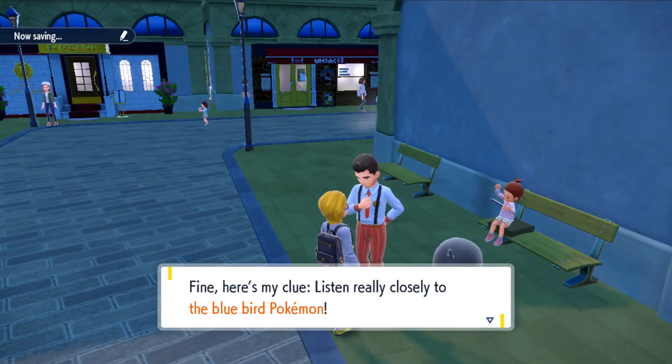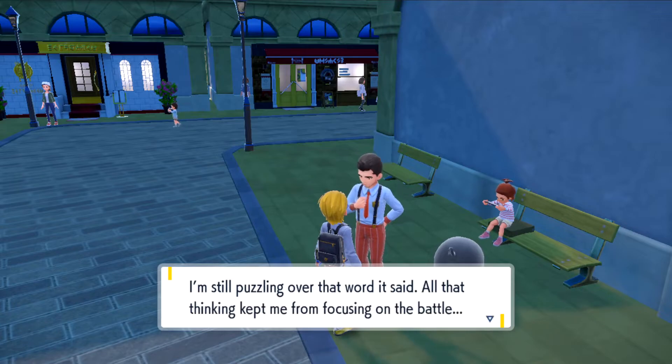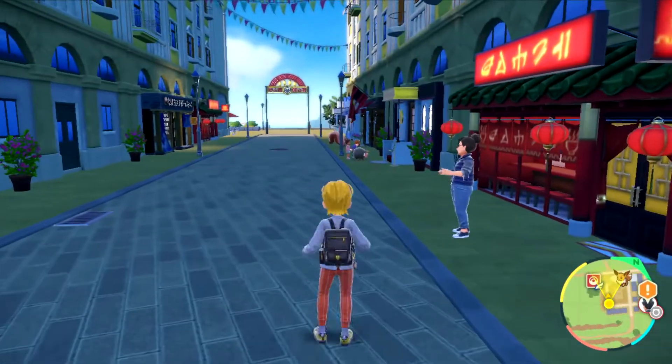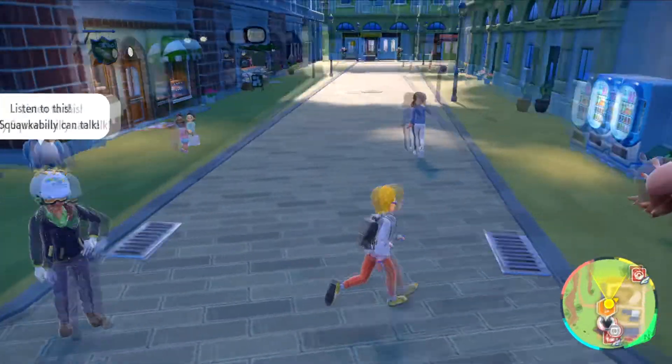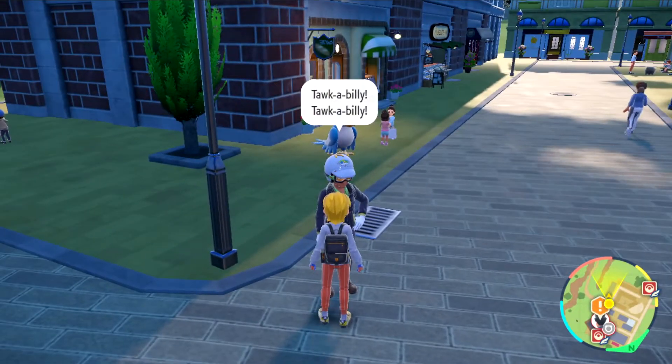He's going to tell you to listen to the blue bird Pokemon, which is right behind me right now. Took me a while to find him — actually this is the wrong direction to go, so go the exact opposite direction and you'll see this blue bird on this guy's head. Just stand there and he will talk away and eventually tell you the clue.